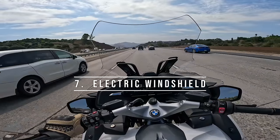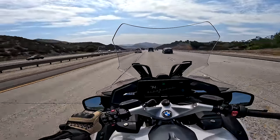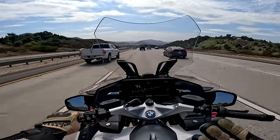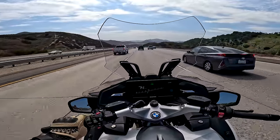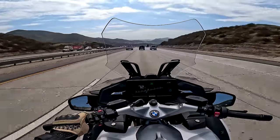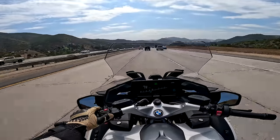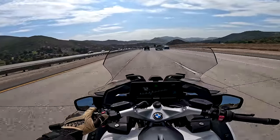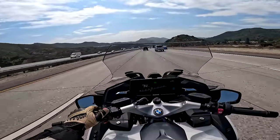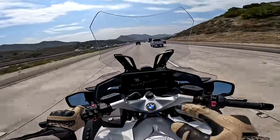Another amazing feature not many motorcycles have is an electrically adjustable windshield. On a highway going 75–80 miles an hour I can have this windshield cranked way up — there's a button right here — and my head is completely out of the wind. I feel a little wind on my shoulders, but the protection is incredible. If it's cold or I just need the buffeting gone, it's amazing. Then when you get hot and want airflow, all the way down I get nice cooling air. In the city or canyons I can look over the shield, but when I want the ultimate protection on the motorway, I hit this button and I'm in a cocoon of silent, still air. And this is the factory standard windshield.